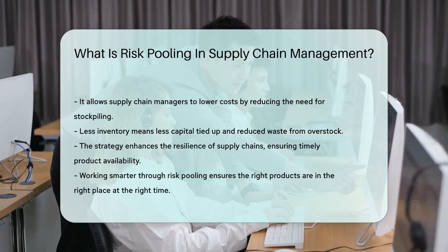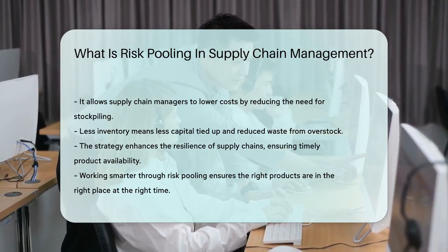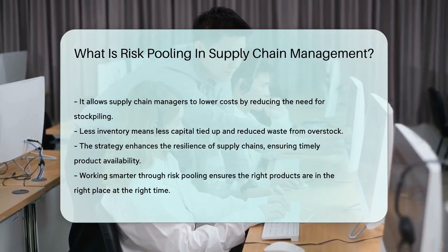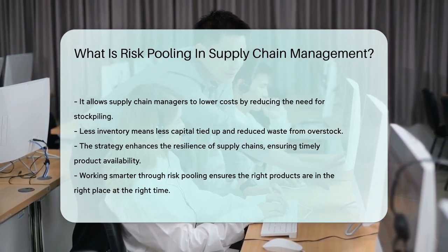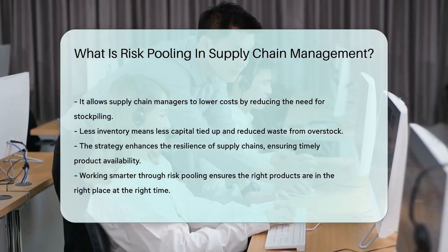Supply chain managers love risk pooling because it can lower costs. Less stockpiling means less money tied up in inventory, and less overstock means reduced waste and losses. Ultimately, risk pooling makes supply chains more resilient. It's about working smarter, not harder, to ensure that the right products are in the right place at the right time.